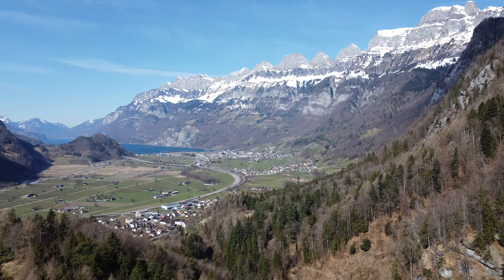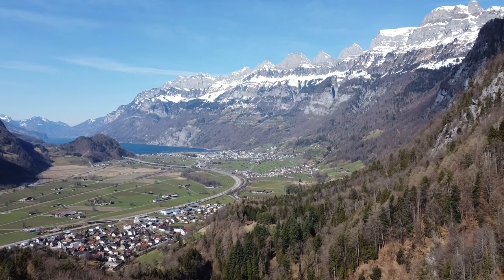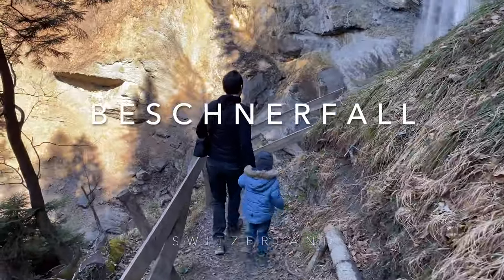Our road trip takes us to the Saganza Land near the Kurfürsten Mountains with their seven peaks and the beautiful Blue Lake Walen at their feet. Just a few steps away from the mountain road, the Beschner Fall is hidden in the forest.